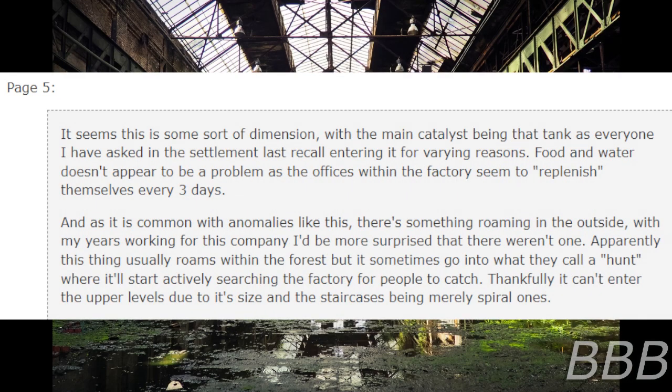Page 5. It seems this is some sort of dimension, and the main cattle is being that tank, as everyone I asked in the settlement last recalled entering it for varying reasons. Food and water don't appear to be a problem as the offices within the factory seem to replenish themselves every three days. And as it is common with anomalies like this, there's something roaming outside. With my years working for this company, I'd be more surprised if there weren't one. Apparently, this thing usually roams around the forest, but it sometimes goes into what they call a hunt where it'll start actively searching the factory for people to catch. Thankfully, it can't enter the upper levels due to its size and the staircases being merely spiral ones.